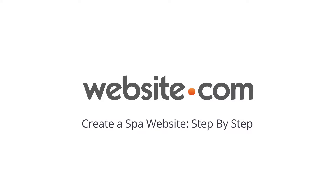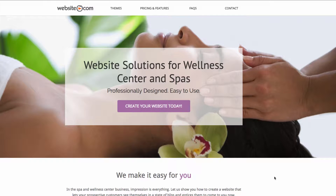With website.com you can quickly and easily create your very own website with no coding experience. In this video I'll show you step-by-step how to create your own website for your business. Today I'll be walking you through creating a website for a spa.